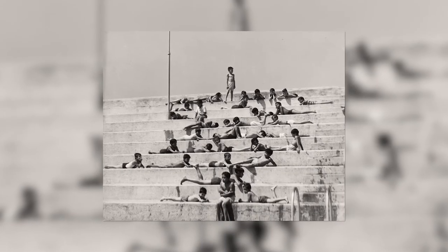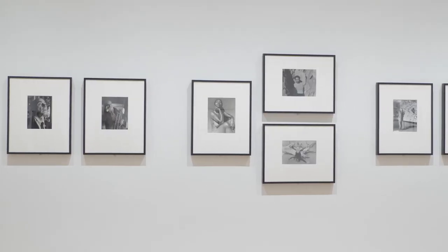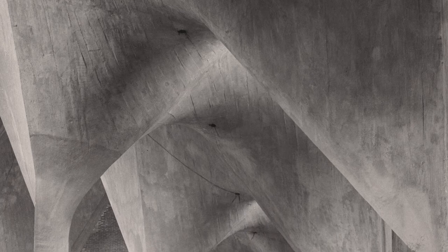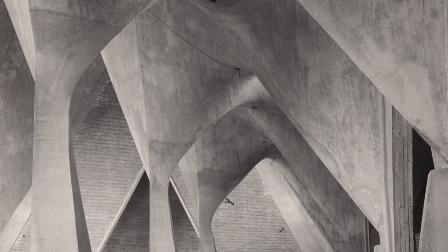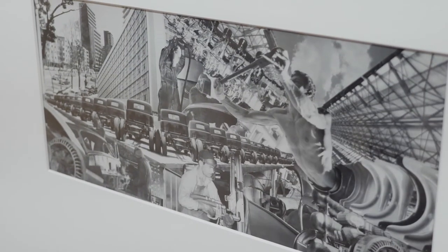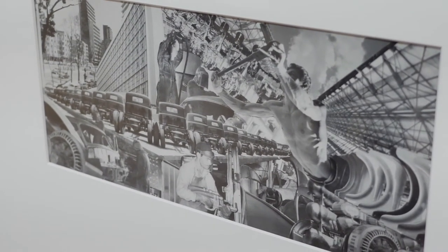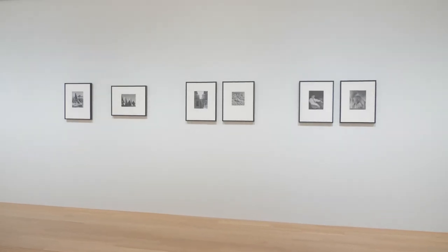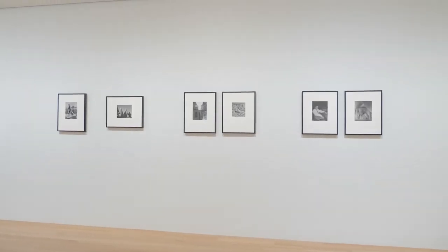Lola Alvarez Bravo: Picturing Mexico includes 50 photographs and photo montages. She was interested in surrealism and oftentimes engaged with surrealist aesthetics in her work. She also altered and manipulated her photographs in ways that were non-traditional for the time period. She often returned to ideas about labor, industry, architecture, and landscape, and really tried to document the changing landscape in Mexico in the years following the Mexican Revolution, which lasted from 1910 to 1920.